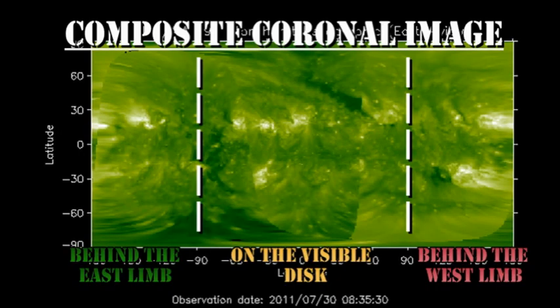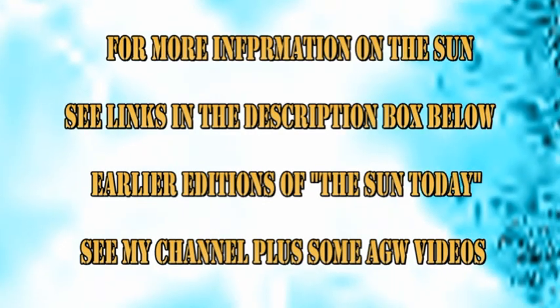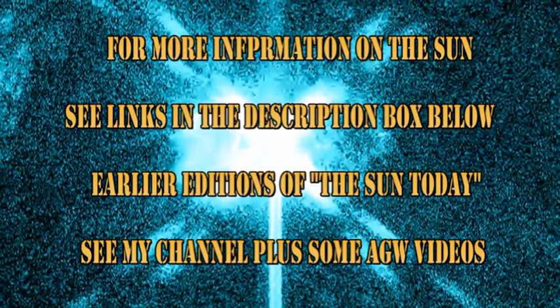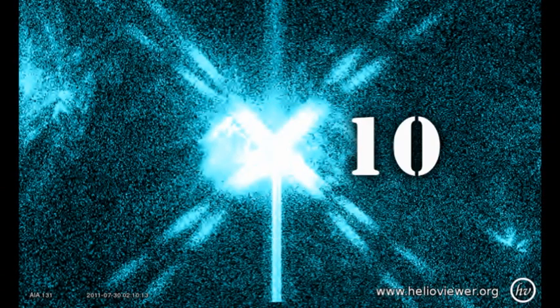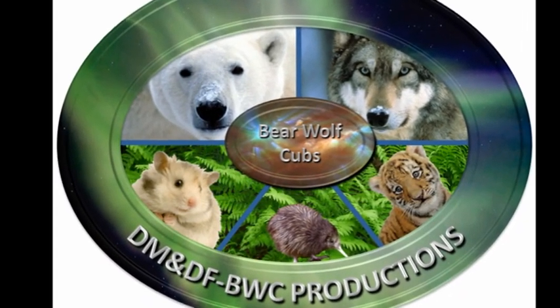In the slightly longer term, there's nothing due over the east limb for at least 2 or 3 days, but the region that is due back in the northern hemisphere looks quite bright, so that might be promising. If you want to find out more about what's going on in the Sun, follow some of the links in the description box below. If you want to see earlier editions of the Sun Today, go to my channel — they're all listed there. The answer to the trivia question — what is a flare that's 10 times larger than an X1 called — is X-10. There is no letter designation for a flare brighter than an X-flare. So that's it for today. Keep safe. Bye for now.